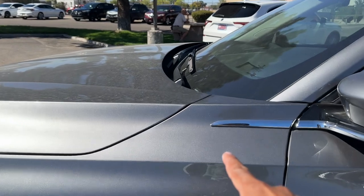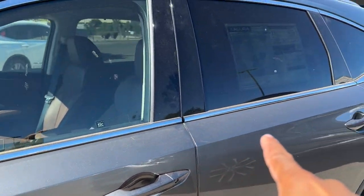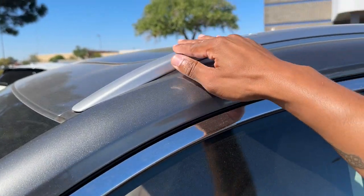You have a chrome piece that goes right into the mirror from the fender, which is a nice touch. Around the windows is all chrome, and the roof rails have more of a silver finish to them.